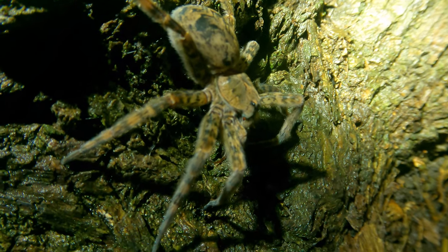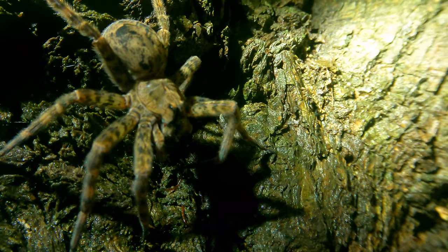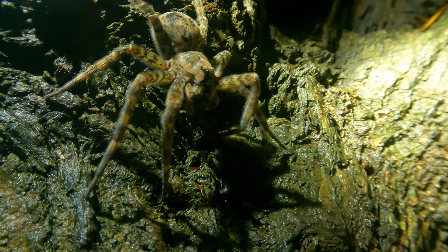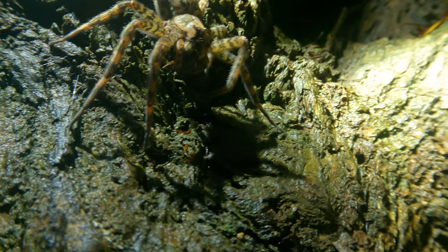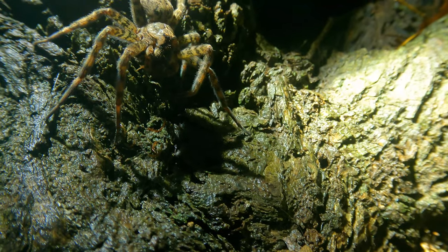The females are significantly larger than the males, and can grow larger than an inch long, not counting the legs. With the legs they can be over three inches in length, and certainly this individual is in the upper end of that range.